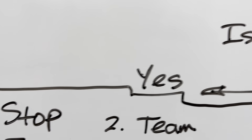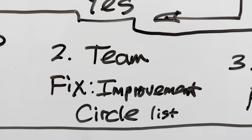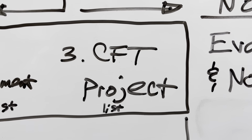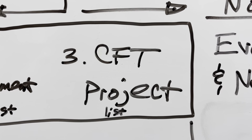If yes, the first thing to do is just stop and fix it. The second thing is, can the team members that came up with the idea implement and fix it? The third is, do we need the cross-functional team and maybe an engineer to work on it? That gets tracked on a project list.